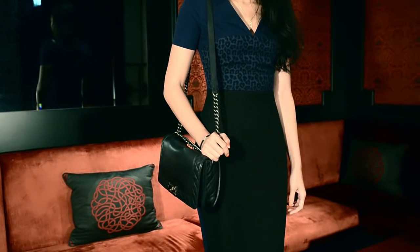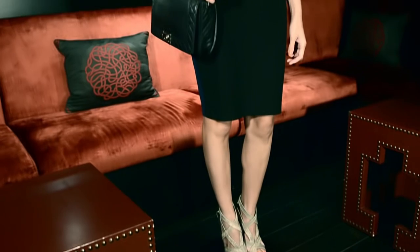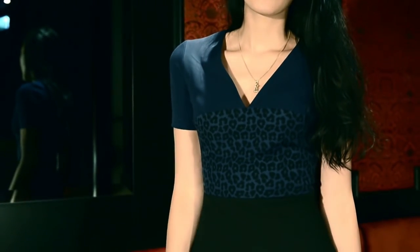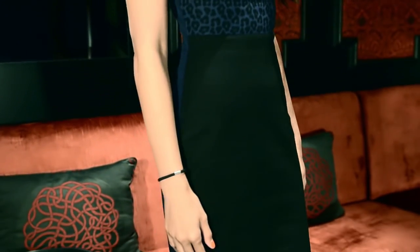I thought it was very feminine and very form-flattering. I chose this dress because I really love animal print, and I thought the combination of navy blue, black, and animal print was quite unexpected.